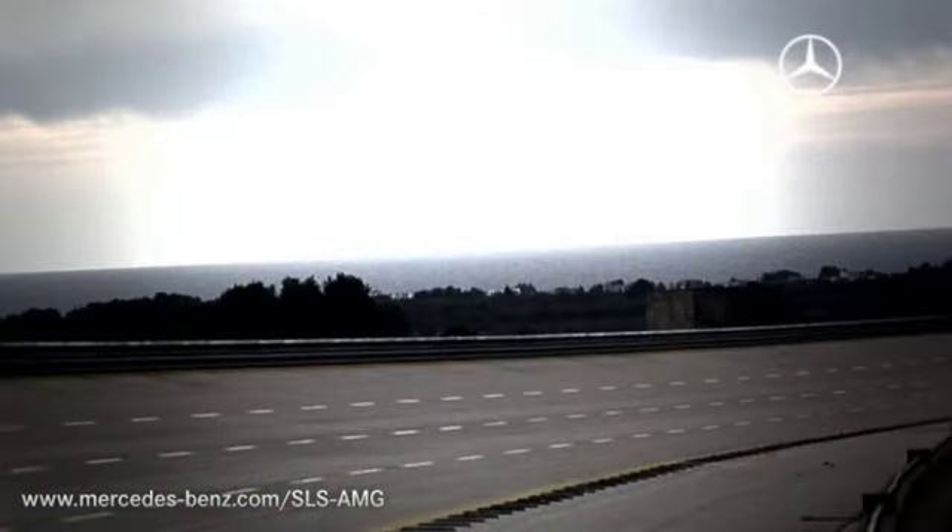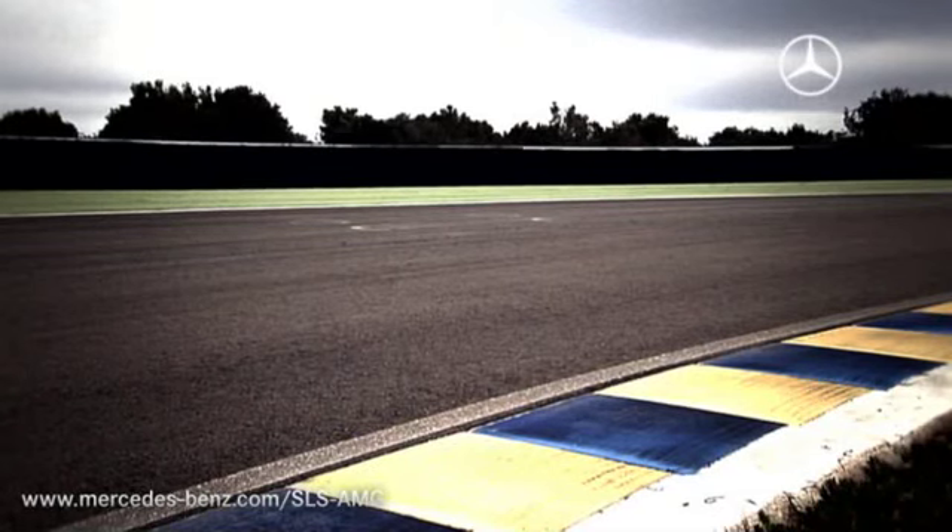The Pista di Nardo, the fastest round track in the world and the test laboratory for the new Mercedes-Benz SLS AMG. Nardo is a unique circuit with a 12.6 km round track.